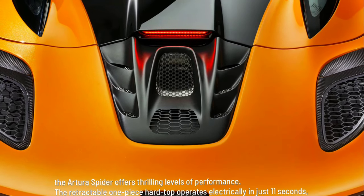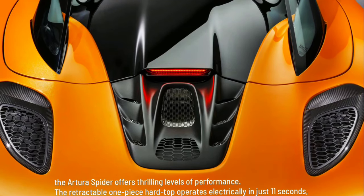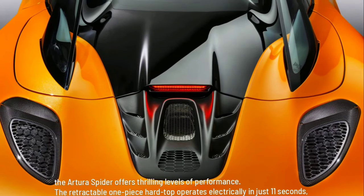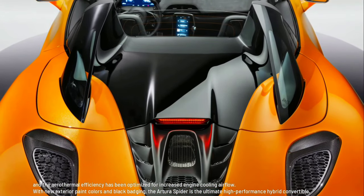The retractable one-piece hardtop operates electrically in just 11 seconds, and the aerothermal efficiency has been optimized for increased engine cooling airflow.